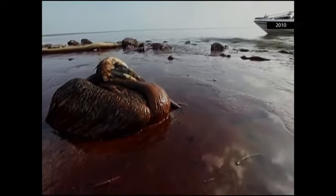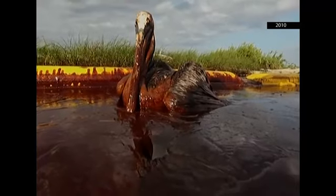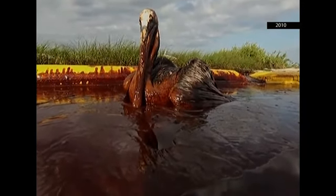Here on Queen Bess Island, we know that the oil impacted this island and the pelicans that were here. That really was the image that resonated across Louisiana and really across the country from that oil spill.